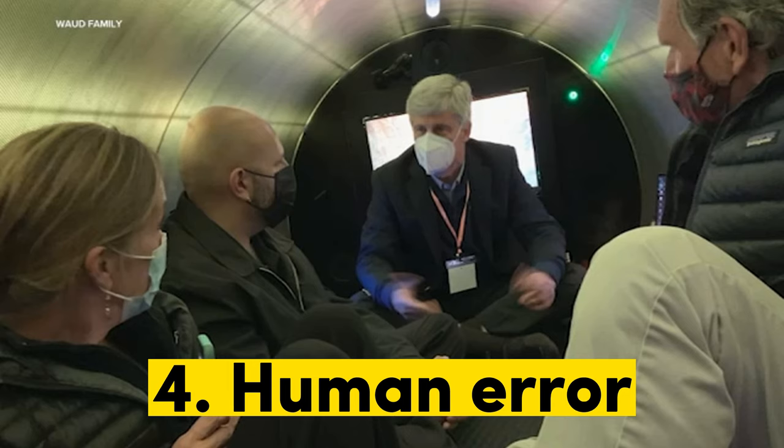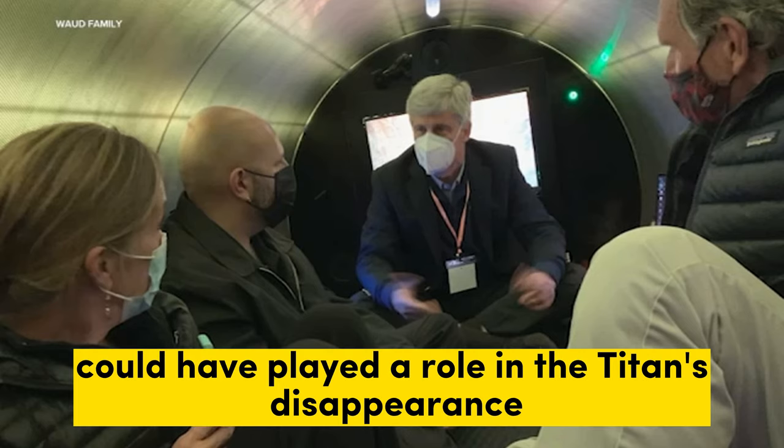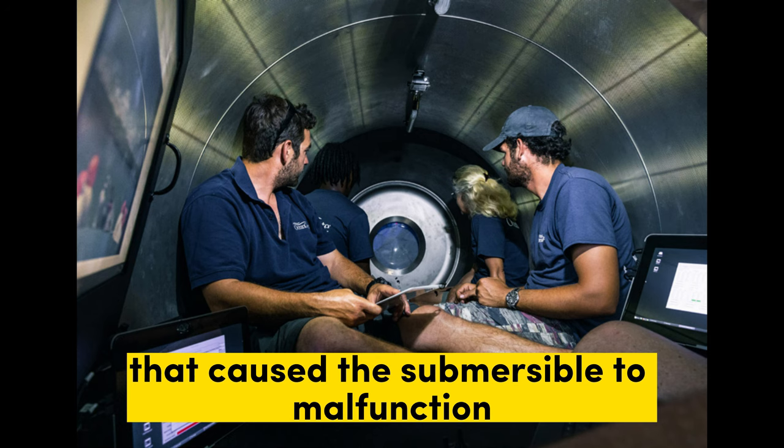4. Human error. It is always possible that human error could have played a role in the Titan's disappearance. For example, the pilot could have made a mistake that caused the submersible to malfunction.